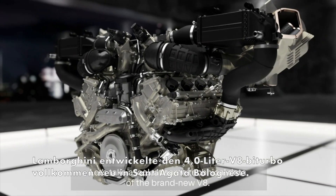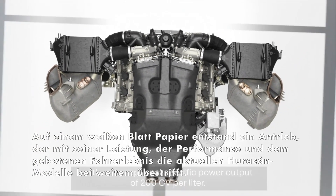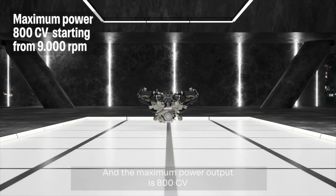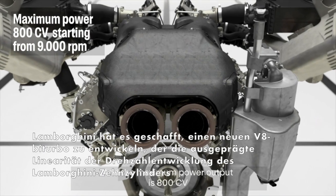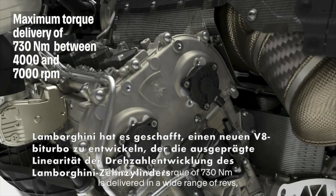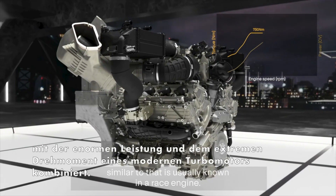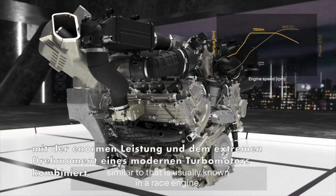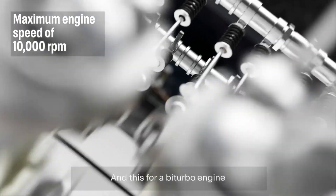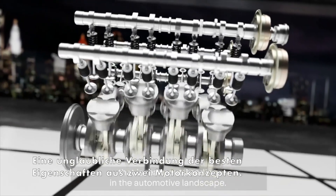Let's take a look at some technical data of the brand new V8. It's a 4-liter engine with an exceptional specific power output of 200 CV per liter, and the maximum power output is 800 CV. The maximum torque of 730 Nm is delivered across a wide rev range with an exciting torque curve similar to that of a naturally aspirated engine, and the maximum rev limit is 10,000 RPM.